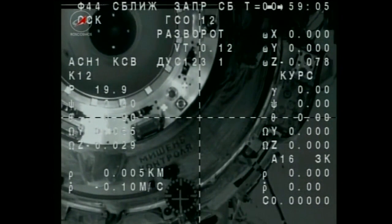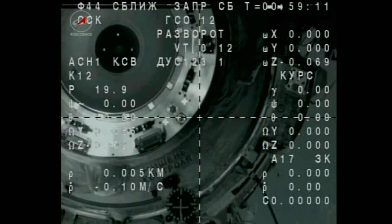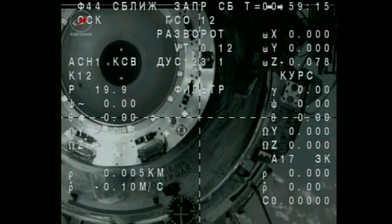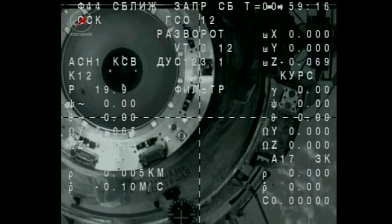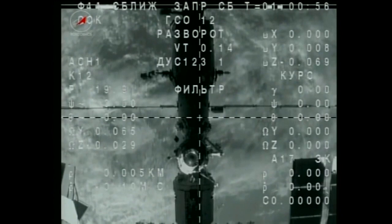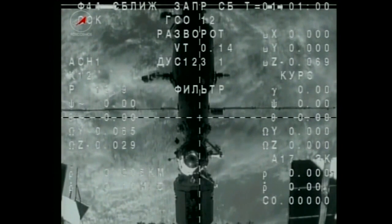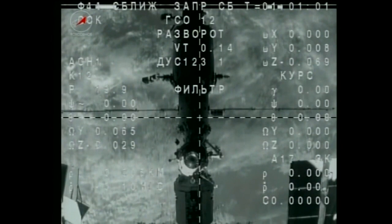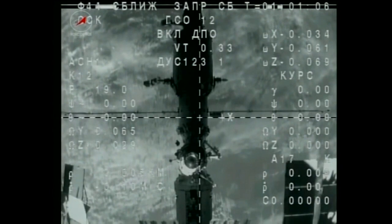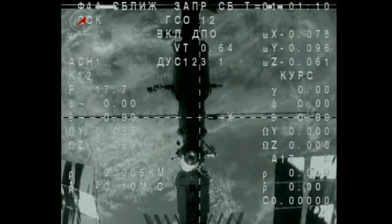The crew is observing the docking port — it is clean, with no foreign objects on the docking interface. They are standing by for the thruster firing. The thruster has fired; DPO has fired. The first separation burn is now underway.